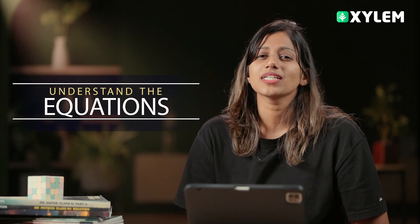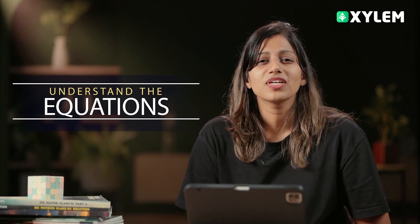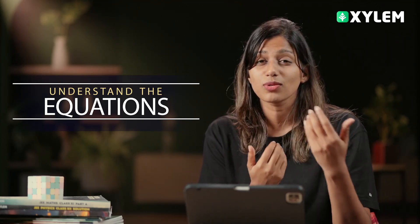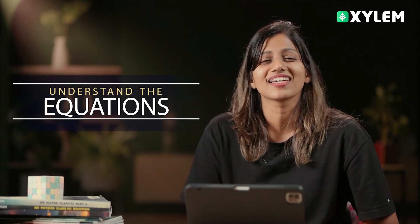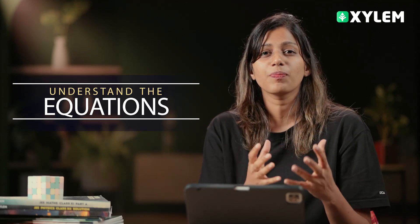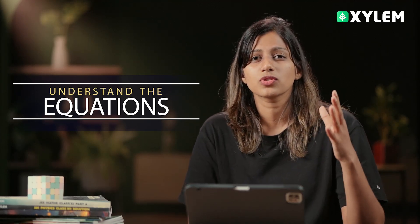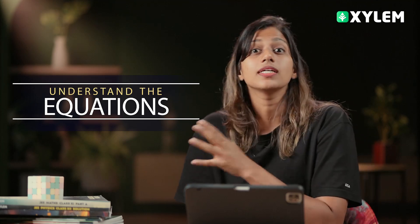Once you know the concept, understand the equation. Look at all the angles — what is the velocity, what is the mass, what are the other variations of the equation? We need to look at mv and kinetic energy, the potential value of q times v, and all related equations.